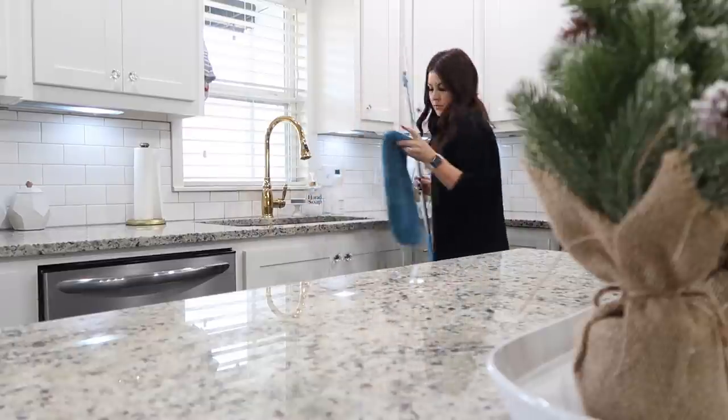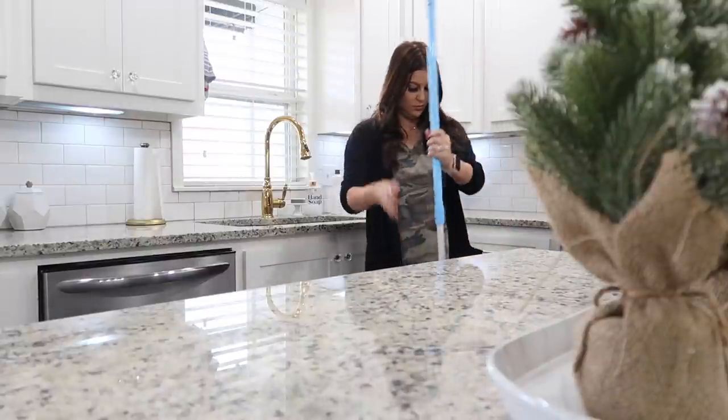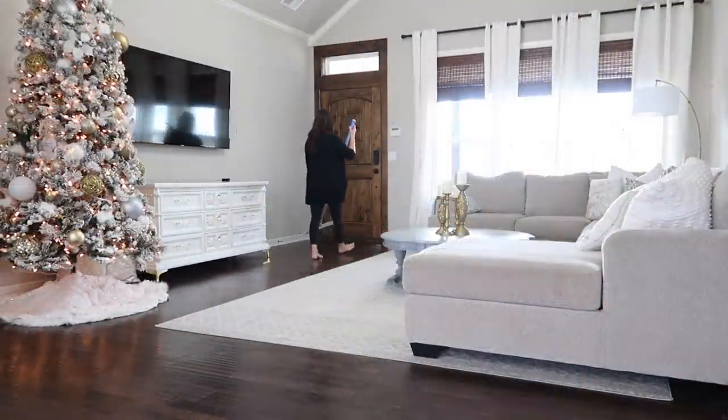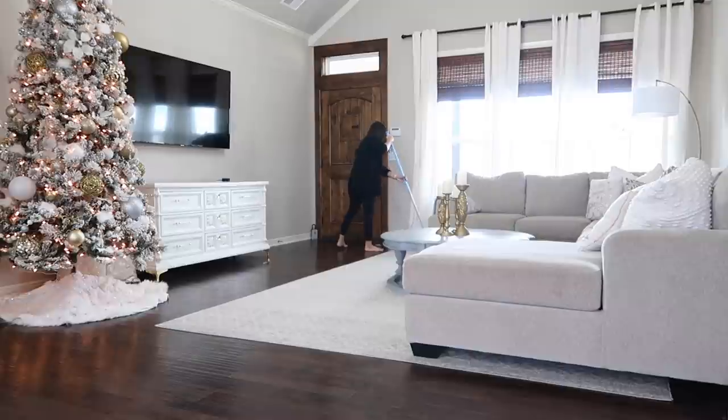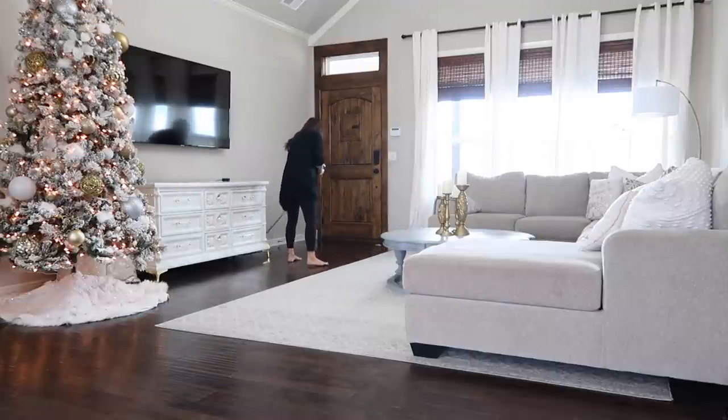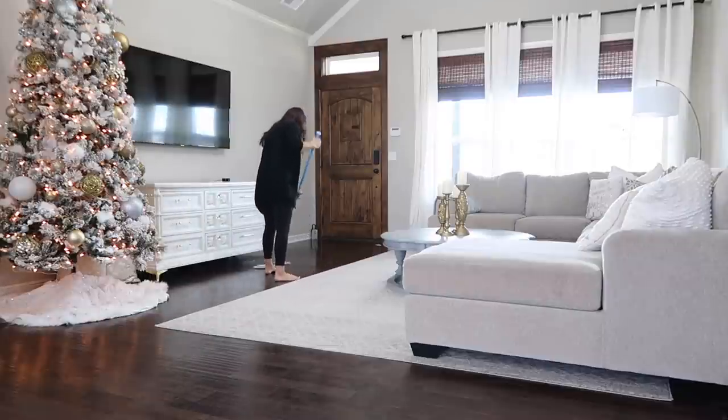Now I'm going to get my mop head wet. Yes, I only use water to clean my floors — it's a special mop I'll have linked down below in my description box. I've been using it for years and love it. My floors never get sticky with this so it's the only thing I use. It's super easy and super simple.